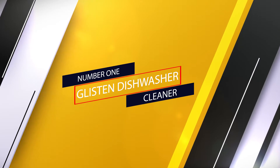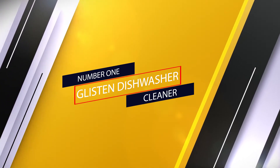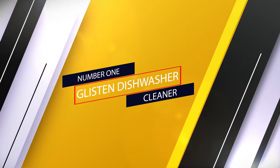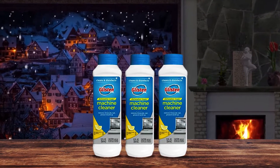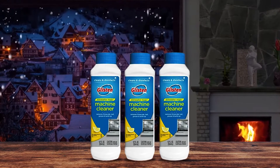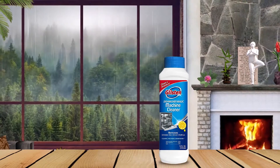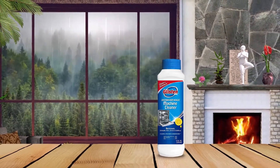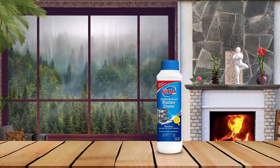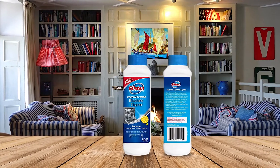Number one, most popular: Glisten Dishwasher Cleaner. Glisten Dishwasher Magic is a tried and true cleaner and disinfectant. The powerful liquid formula gets rid of grease, breaks down food remnants, and removes soap residue, hard water, and rust. Additionally, it dissolves all buildup clogging the jets, pipes, and tubes so your dishwasher runs as efficiently as possible.